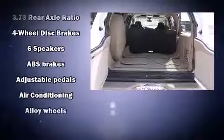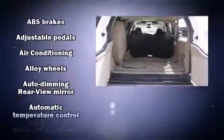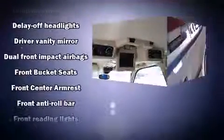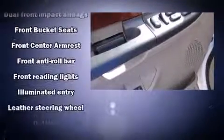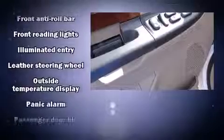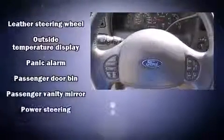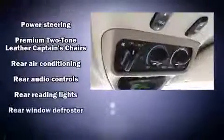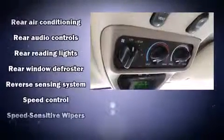Third row seats provide an even greater maximum passenger capacity. The premium sound system features six speakers, providing you and your passengers a sensational audio experience. Ford also prioritized safety and security.